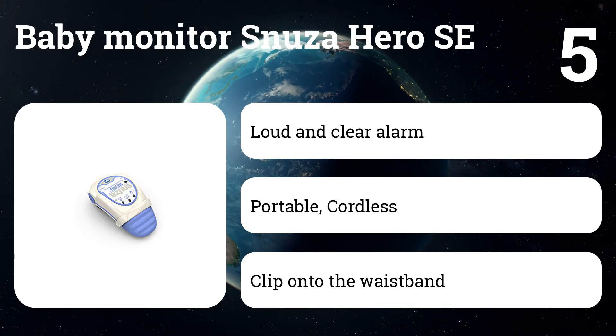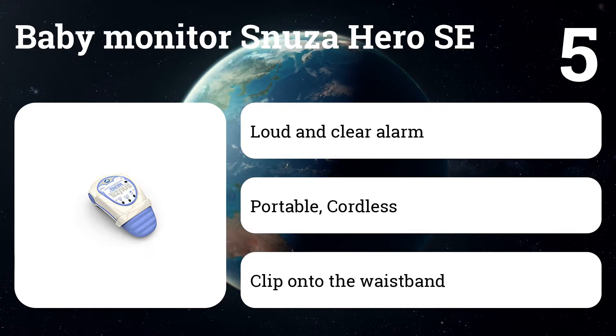The Snuza also gently vibrates after 15 seconds to rouse a baby before triggering an alarm.